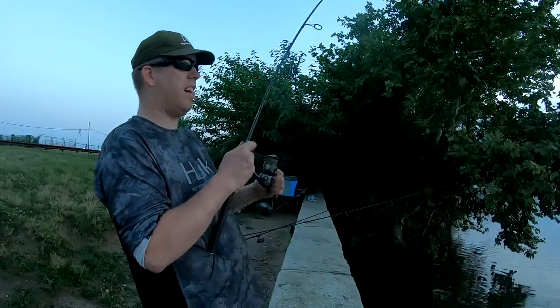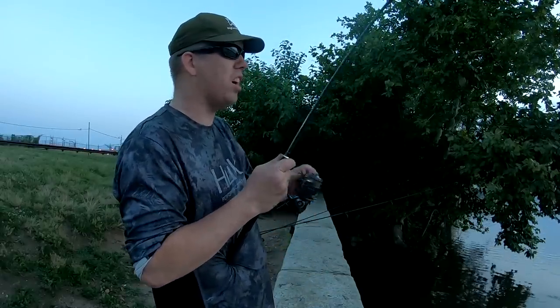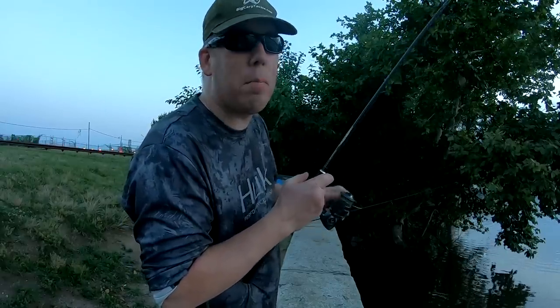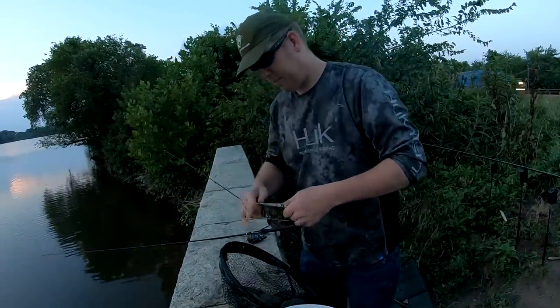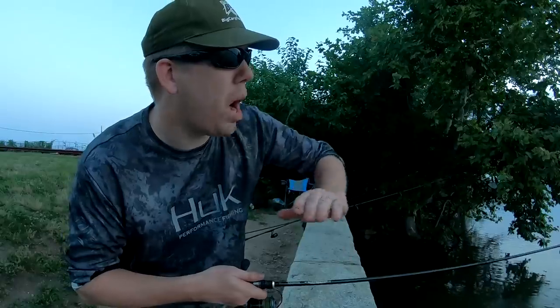Smaller hook did the trick! That's the rule of thumb — if you're getting a lot of bites and missing fish, go smaller bait, smaller hook. Another blue cat! Just trying to drift that right along the current seam — this is going to be awesome. That bobber is just going out as soon as it gets to the edge of the swift current.